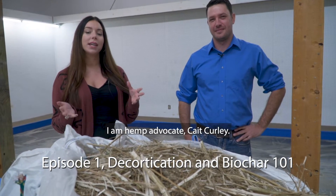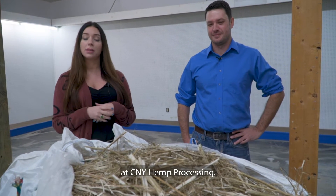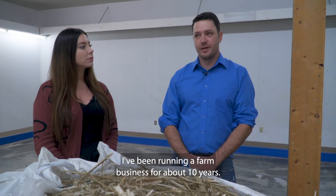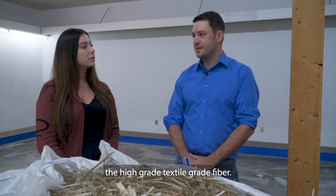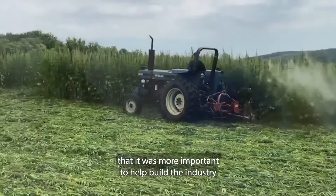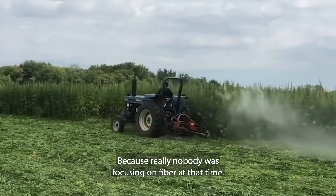Hey everyone, I am hemp advocate Kate Curley. Today I'm in New Woodstock, New York with Mr. Steve Halton at CNY Hemp Processing and I'm really excited to be here. I moved to New York State in 2000, I've been running a farm business for about 10 years, and originally I wanted to get into growing the high grade textile grade fiber. But going through that process I realized it was more important to help build the industry and the infrastructure because really nobody was focusing on fiber at that time.